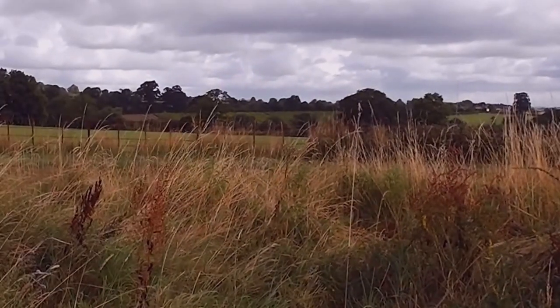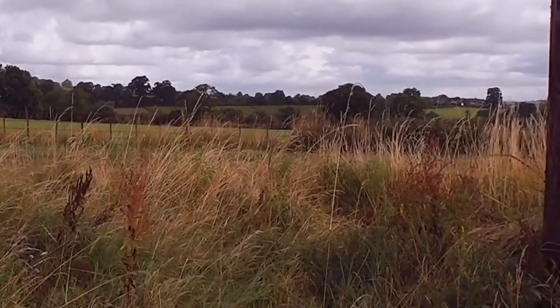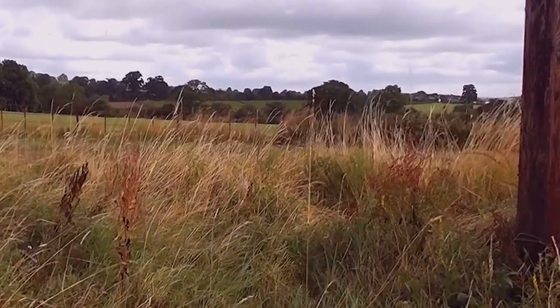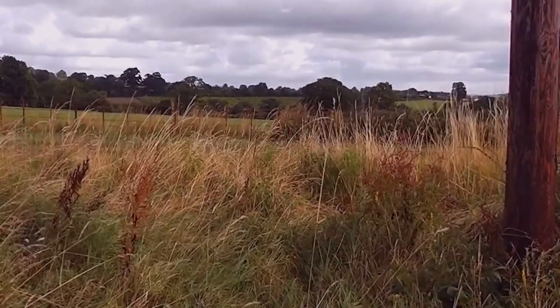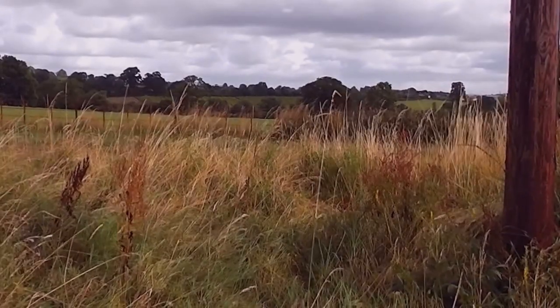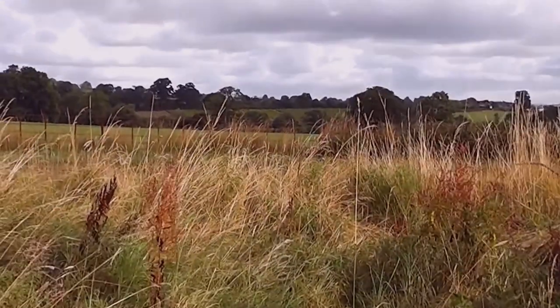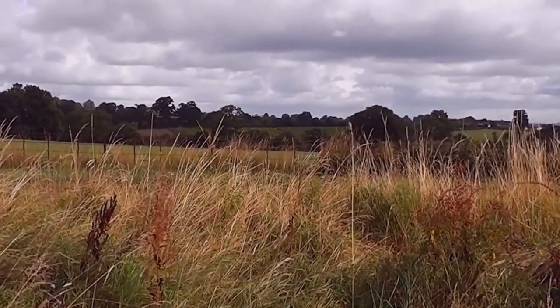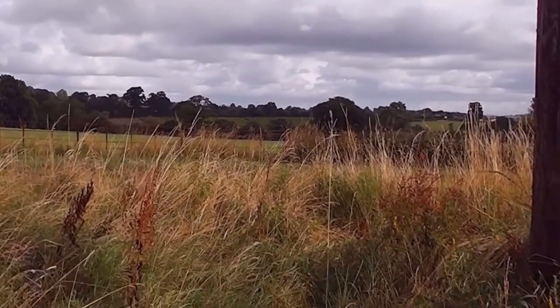Over there is a vineyard and I did know who it was owned by because it's just where I did a car boot sale here. That vineyard is very good because it's a south-facing field so it gets the sun nicely, and apparently it does make good wine.